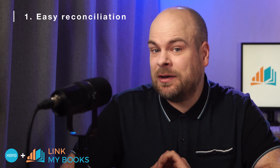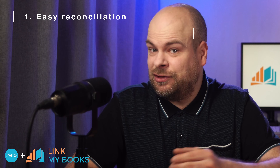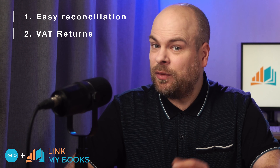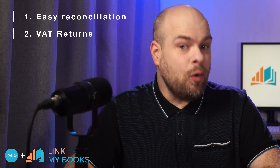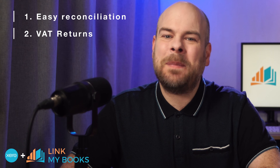Xero automatically matches your Etsy deposits with summarized entries from Link My Books, keeping your transaction records up to date without you having to do it manually. If you're a UK business, Xero hooks up to HMRC and lets you send VAT returns right from the app. When coupled with Link My Books, it ensures all your Etsy sales have the right tax rates applied, so you won't overpay VAT.